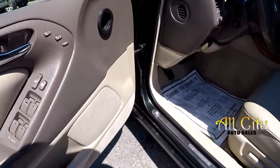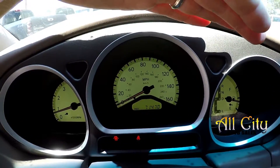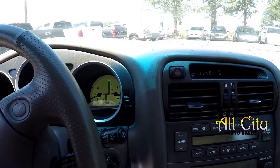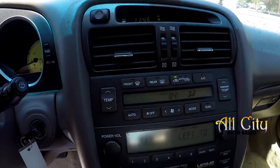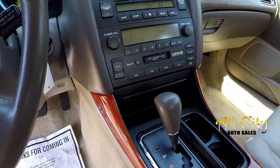Looking inside the Lexus — full power windows and locks, full power driver's seat. It's a nice medium tan leather. 71,470 is your current mileage, great mileage for a 2002. Your climate control is there, along with AM, FM, and cassette player — get those old tapes out of the attic.